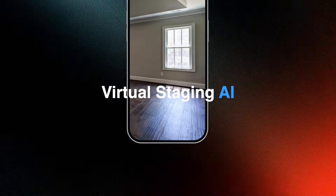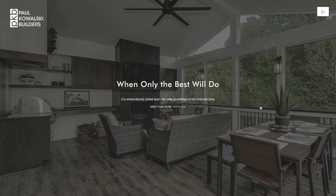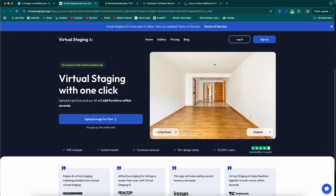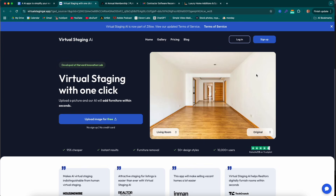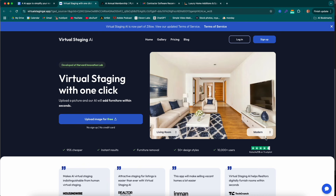Our next software is Virtual Staging AI, recommended to us by Chris Livingston at PK Builders. I talked with Chris about virtually staging spaces and the benefits of it, which led me here. Virtual Staging AI is a website and software that claims to do virtual staging with one click — you upload a photo of an empty space and turn it into a fully decorated space in whatever style you choose.